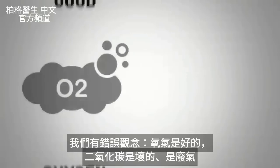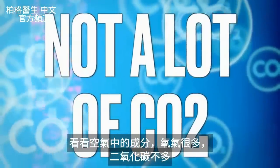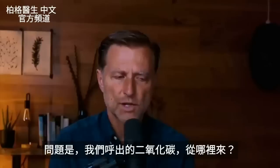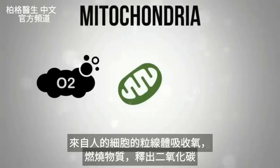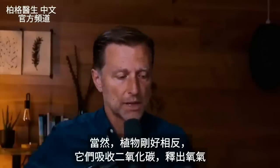We have this false idea that oxygen is good and CO2 is bad — just a waste product. But if we look at what's in air, there's a lot of oxygen and not a lot of CO2. In comparison, it's roughly 160 units of oxygen per given amount of air to just 0.3 units of CO2. The question is: where does the CO2 come from when we exhale? It's coming from our cells. The mitochondria takes in oxygen, burns fuel, and releases CO2. Our bodies are CO2 machines — with plants, it's just the opposite; they consume CO2 and put out oxygen.